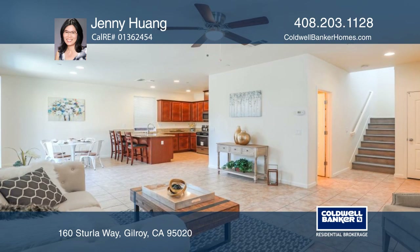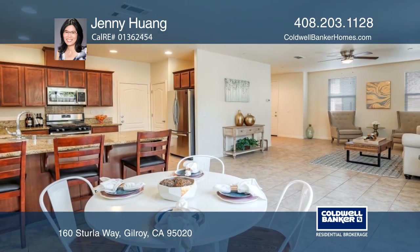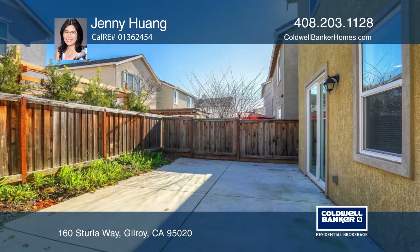The spacious kitchen offers granite countertops, newer appliances, and a breakfast bar. There's newer laminate flooring throughout the upper level, hardwood stairs, and fresh interior paint.